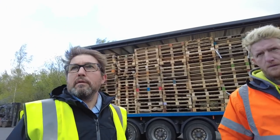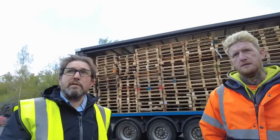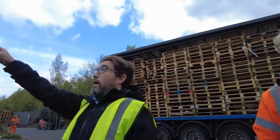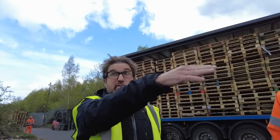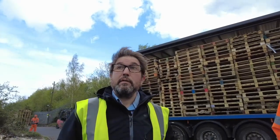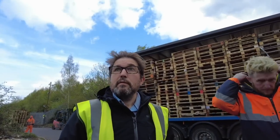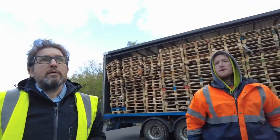The speaker points out there are no signs saying private property or requiring high-vis. The owner explains the whole site was one piece, they developed it and built the road — the original road into the site is under the pylons. So this isn't a public highway. The speaker concedes the point but adds that with the gate open, it implies right of access.